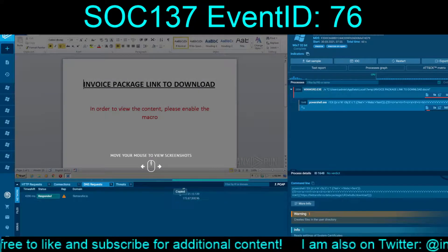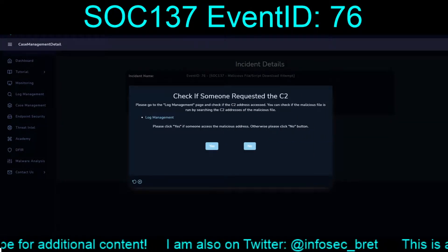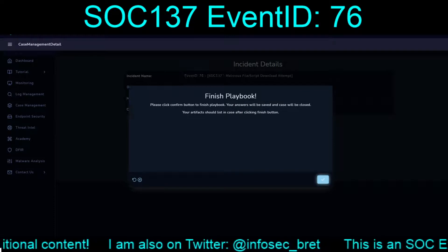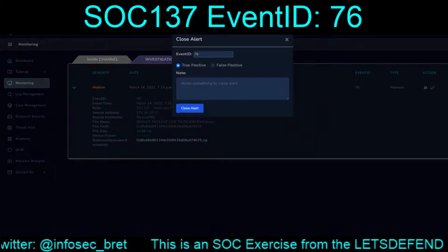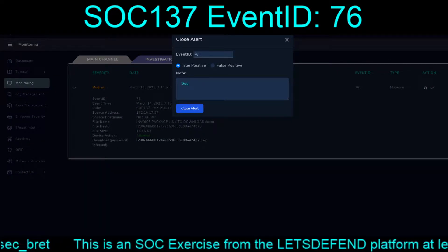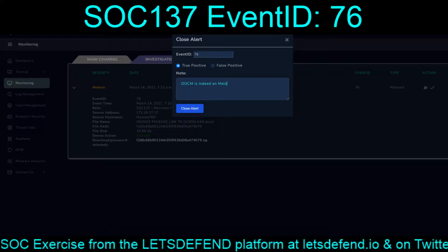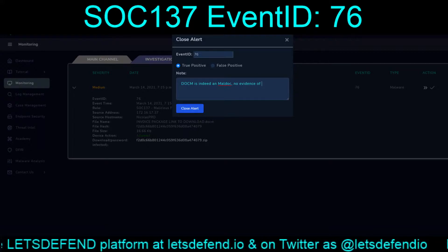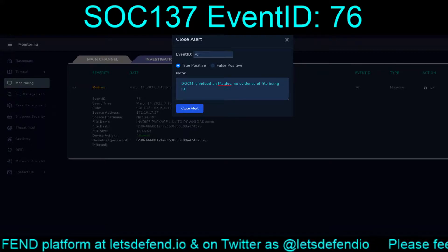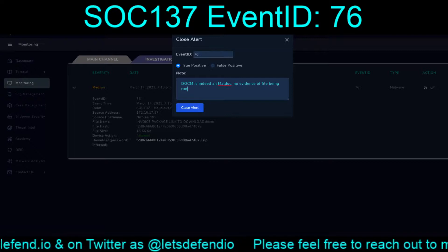We had resolved those IPs for file transfer. It looks like it was detected on Nicholas Prod but it was not executed — no evidence for that. The .docm is indeed a Maldoc with no evidence of the file being run.